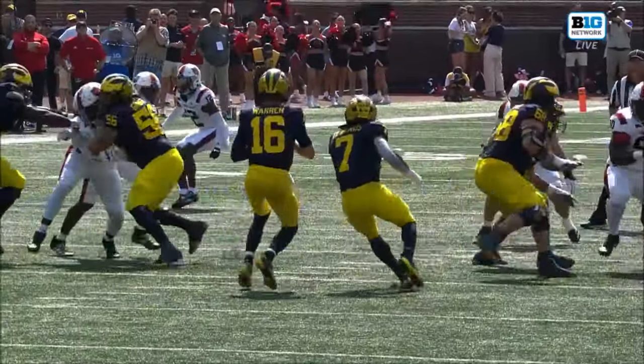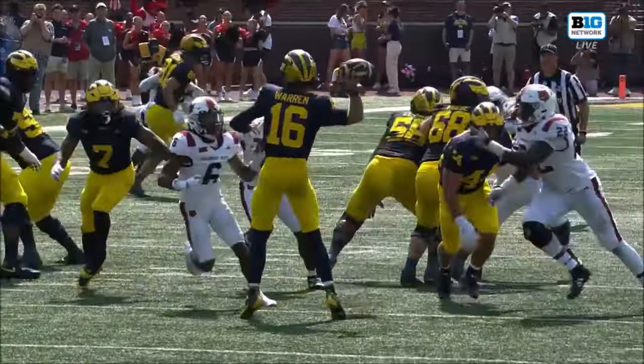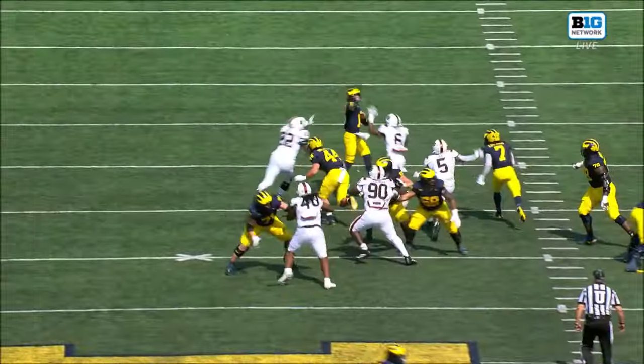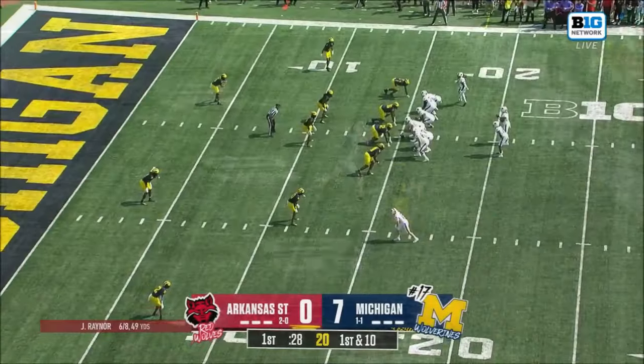Well, two things working here. One, Davis Warren — you can't do it right, you can't make this throw. But of course it starts with the protection. That's coming off the edge.